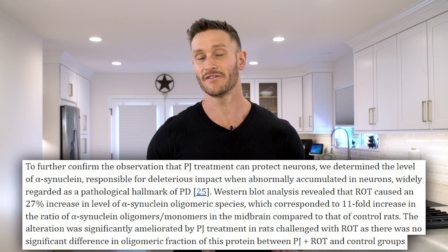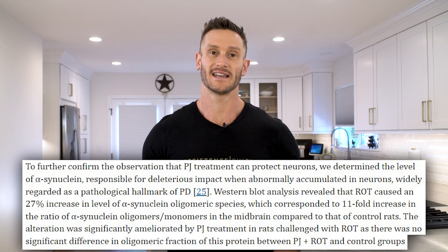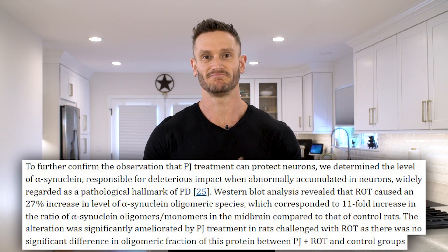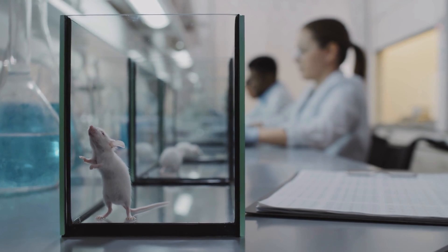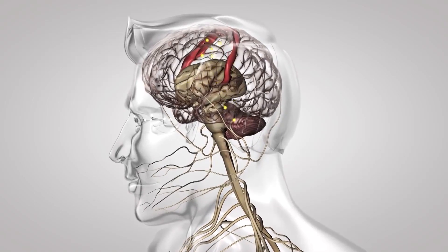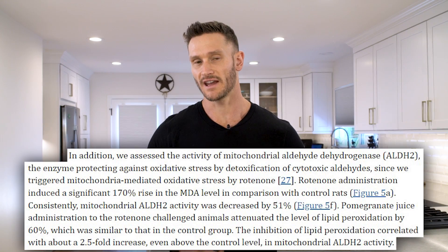The study also found a decrease in alpha-synuclein aggregation. Alpha-synuclein is a buildup that blocks synapses — the gaps between neurons where neurotransmitters carry signals. Think of a synapse like a bridge, and alpha-synuclein like stalled cars blocking the intersection. A reduction in this aggregation, as seen in the study, could have a meaningful neuroprotective effect.